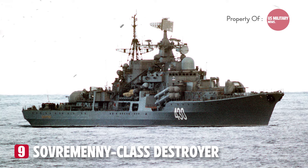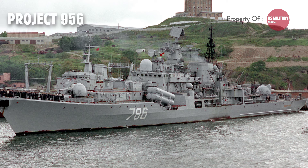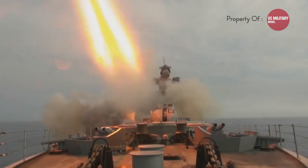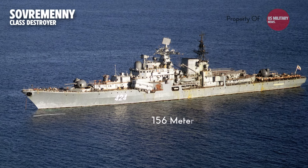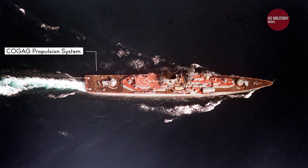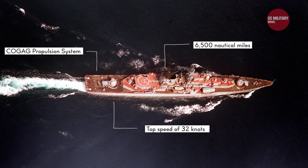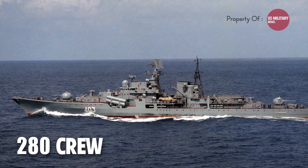Number 9: the Sovremenny-class destroyer, a Soviet design also known as Project 956 Sarych, was a powerful warship built for multi-faceted warfare. These 8,480-ton destroyers, stretching 156 meters long, were commissioned throughout the 1980s. Powered by a combined gas-and-gas propulsion system, they boasted a top speed of 32 knots and an operational range of 6,500 nautical miles. The crew complement consisted of roughly 280 officers and enlisted personnel.